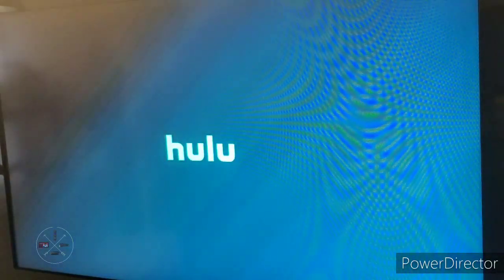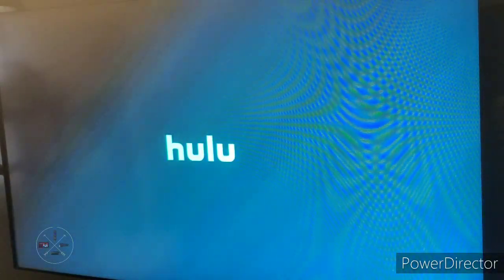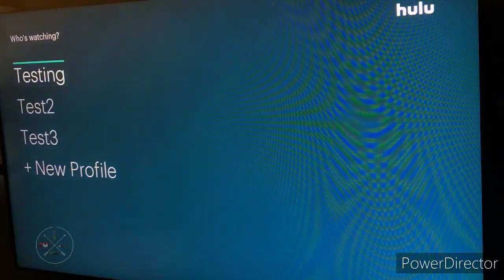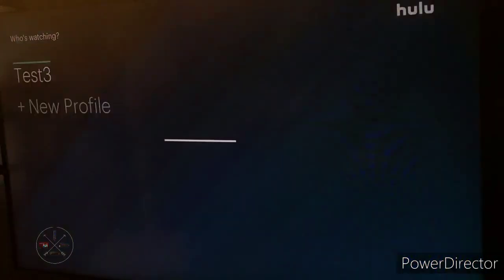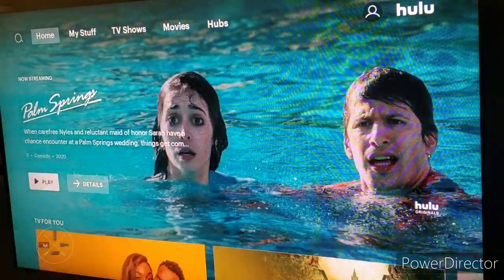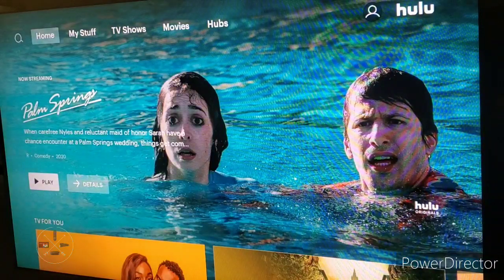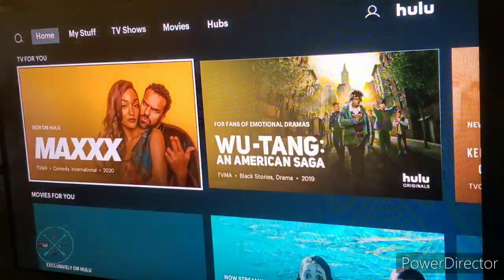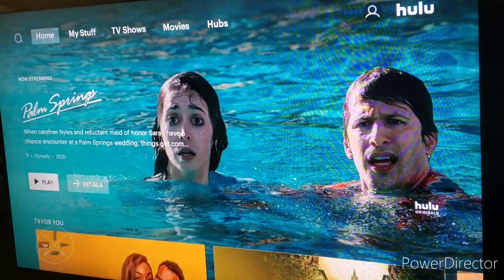As soon as you launch it, it's going to look kind of the same as it used to when you launch it. It has the regular login profiles, but when you click on that, it's going to launch you into this brand new user interface and it looks pretty much the same as any standard user interface you would use in a streaming service like Amazon or Netflix.